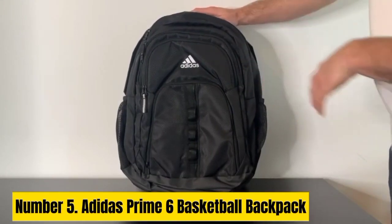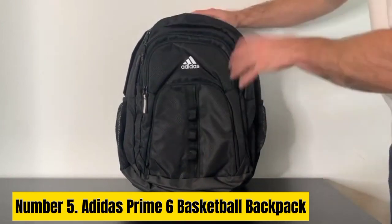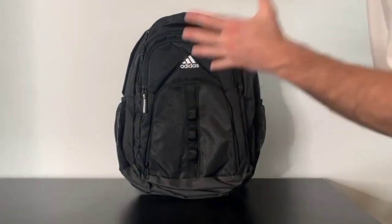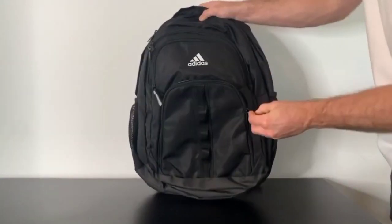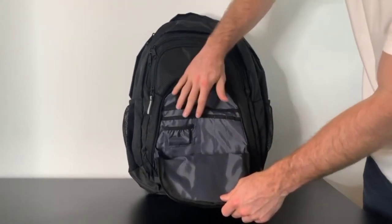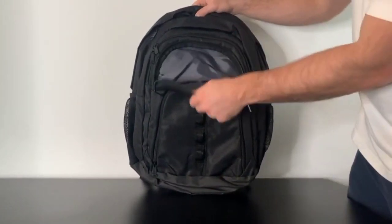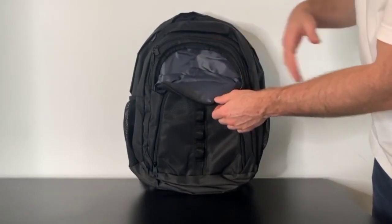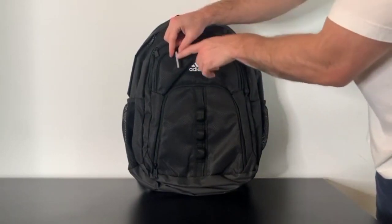Number 5. Adidas Prime 6 Basketball Backpack. The Adidas Prime 6 Basketball Backpack is a versatile and practical companion designed specifically for basketball enthusiasts. Crafted with durability in mind, this backpack features a robust construction that can withstand the rigors of daily use on and off the court. Its dedicated compartments and pockets offer ample storage space for basketball essentials like shoes, balls, water bottles, and personal items. Equipped with a ventilated shoe compartment, it allows for easy and separate storage of footwear, preventing odor and maintaining freshness. The adjustable shoulder straps and padded back panel provide comfort during extended wear.